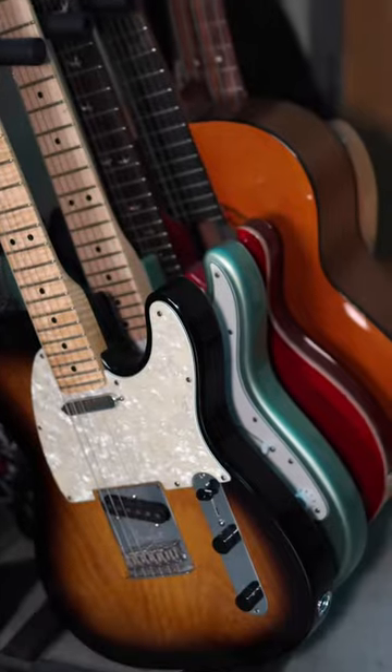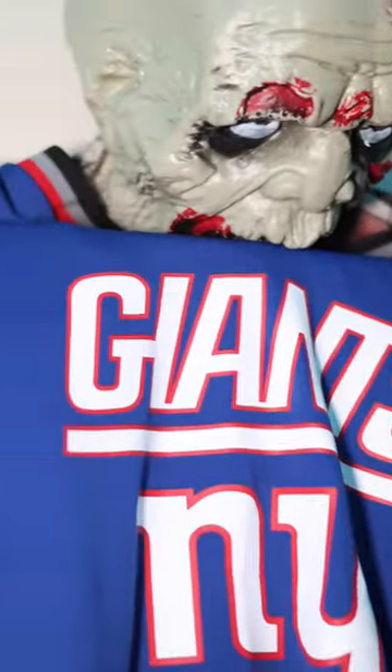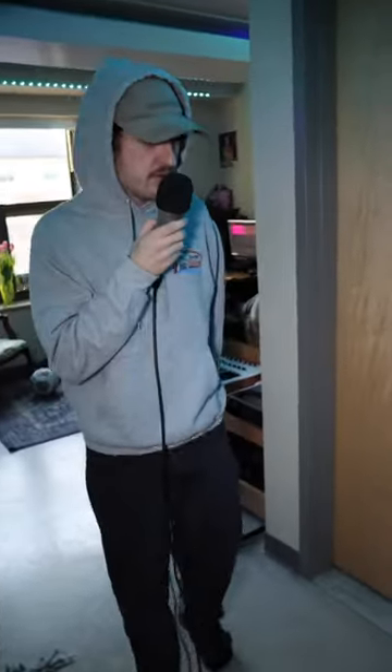Yo, what up? We got the dorm room studio tour. Right as you walk in, we got a guitar rack set up so you can grab and go as you please. We got mostly Fenders on there, as it should be.